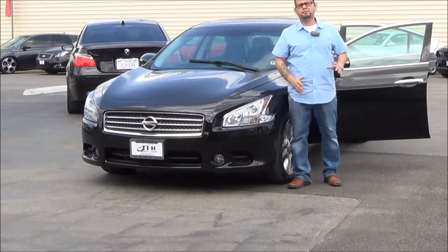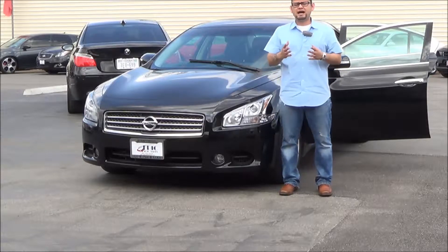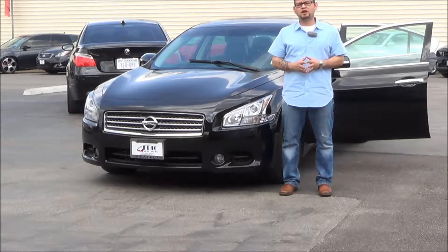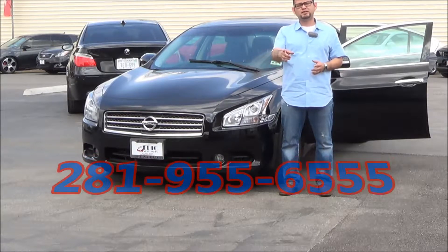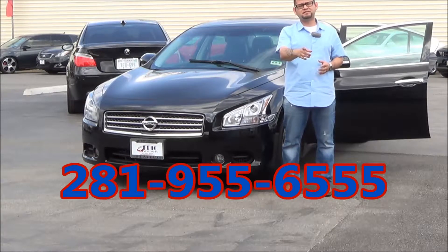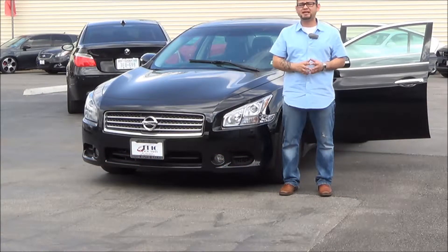So, Greg, hopefully by making you this short little video, I helped you with your decision-making on a vehicle. I invite you to come on out here and take a look at all the special promotions we have going on. You have my phone number, but here it is again: 281-955-6555. Don't hesitate to give me a phone call or shoot me a text.